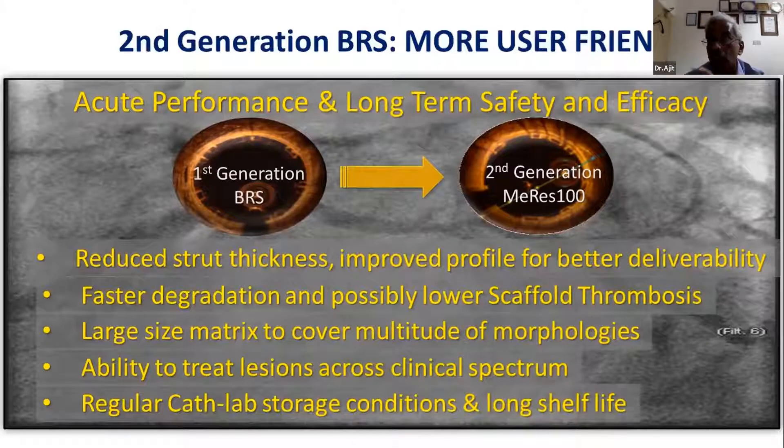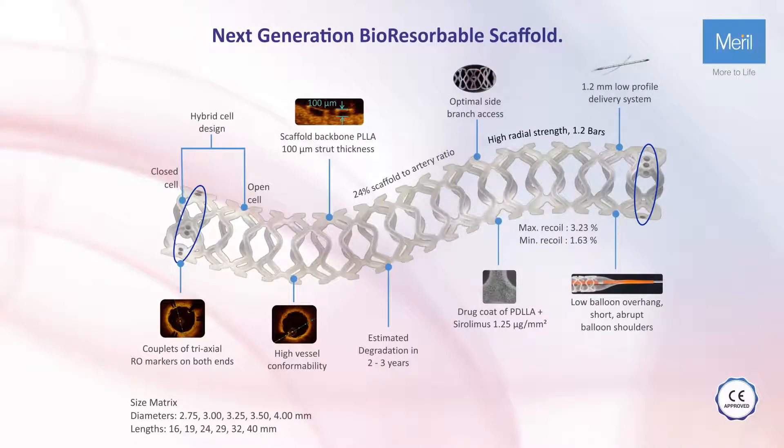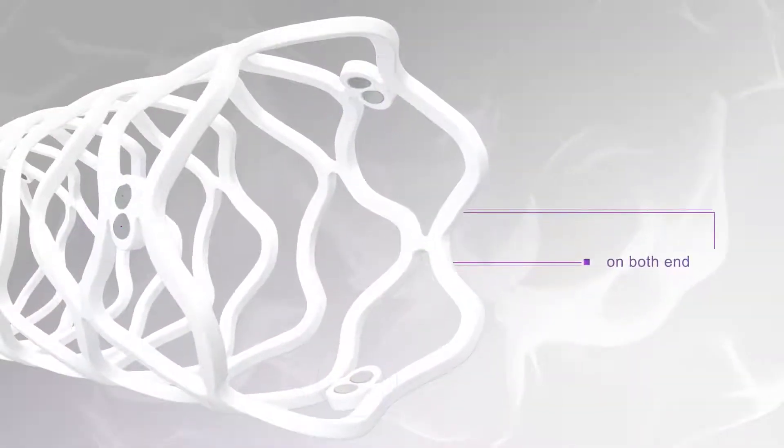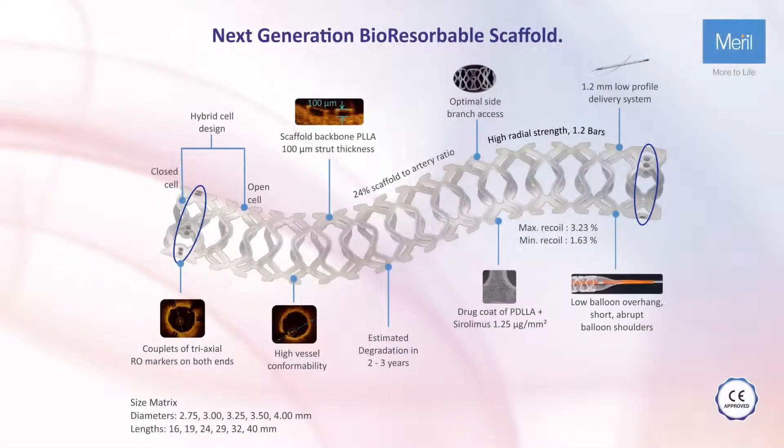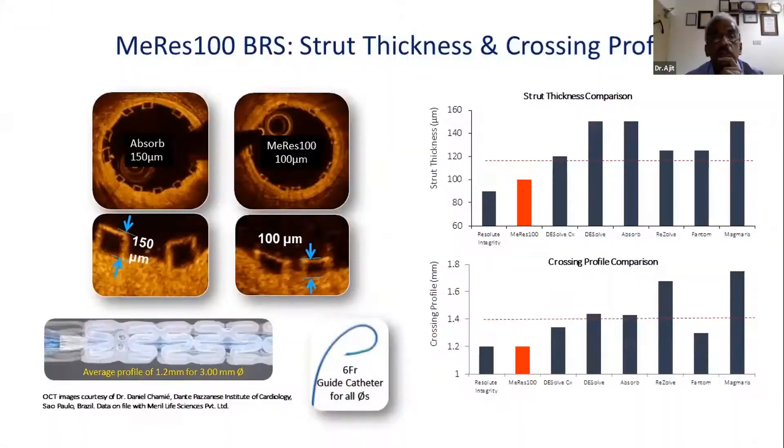We need to clearly understand two things: first, acute performance, which affects safety; second, long-term efficacy and scaffold disappearance. Without these two issues in sync, we will get no difference in outcomes compared to the current third-generation DES. The markers on the new Meril BRS are excellent — they help us avoid overlap. We don't want 200-micron overlap. Low recoil and good markers are extremely important, apart from the longer shelf life.